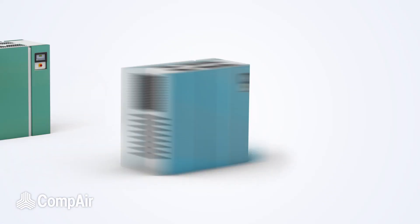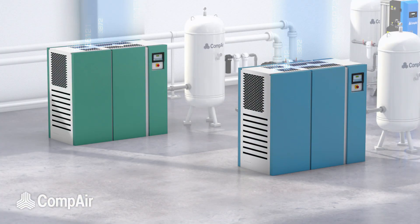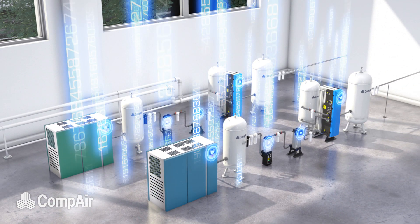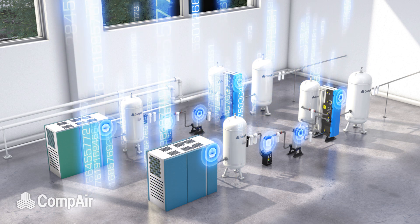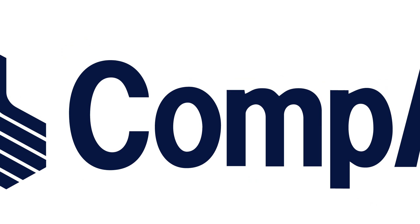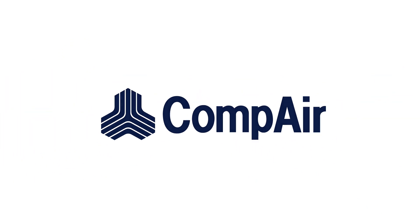Brand agnostic, Icon is an open platform and can be retrofitted to any compressor brand. Delivering a global digital air experience and compressed air as a service. Connecting the future, Icon is a digital platform for compressed air systems.